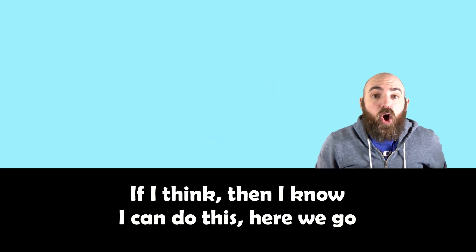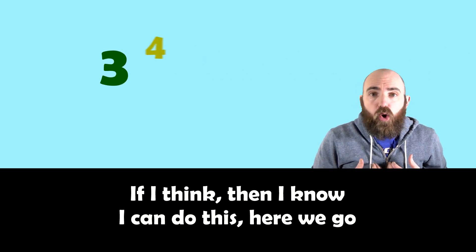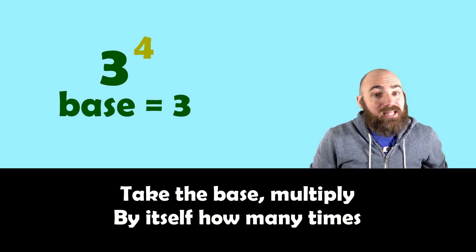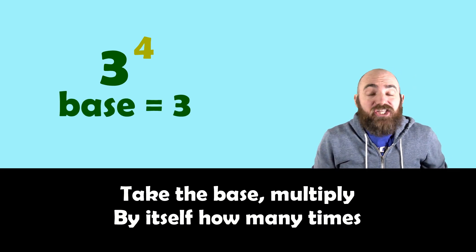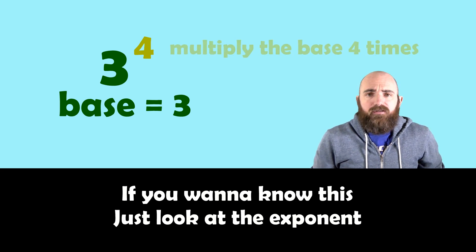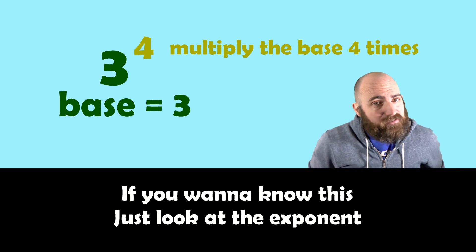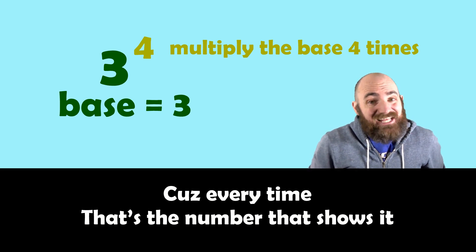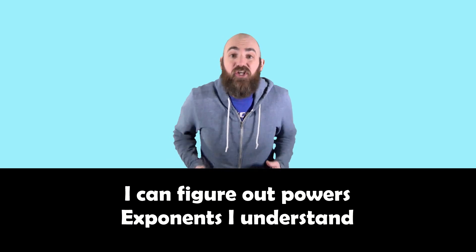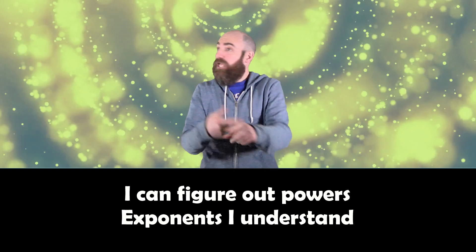If I think, then I know, I can do this — here we go. Take the base, multiply by itself — how many times? If you wanna know this, just look at the exponent, cause every time that's the number that shows it. I can figure out powers, exponents I understand.